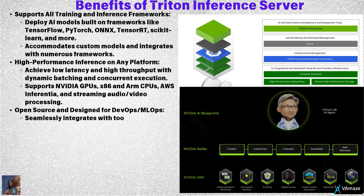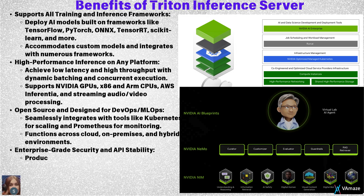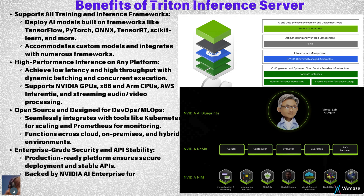Triton is also DevOps and MLOps ready, integrating seamlessly with Kubernetes for scaling and Prometheus for monitoring. And with enterprise-grade security and API stability, Triton ensures a production-ready, secure environment backed by NVIDIA AI Enterprise.